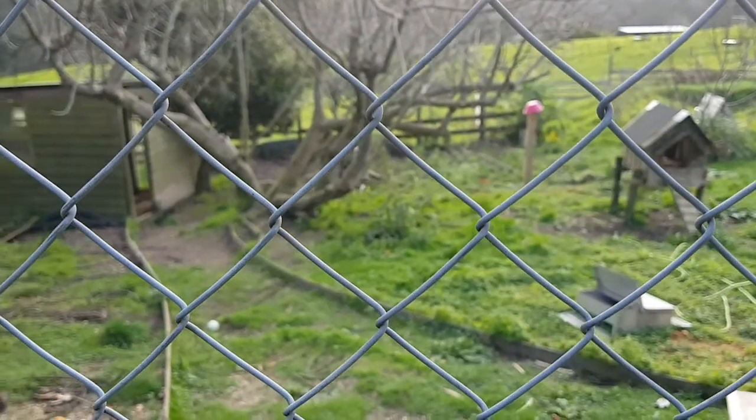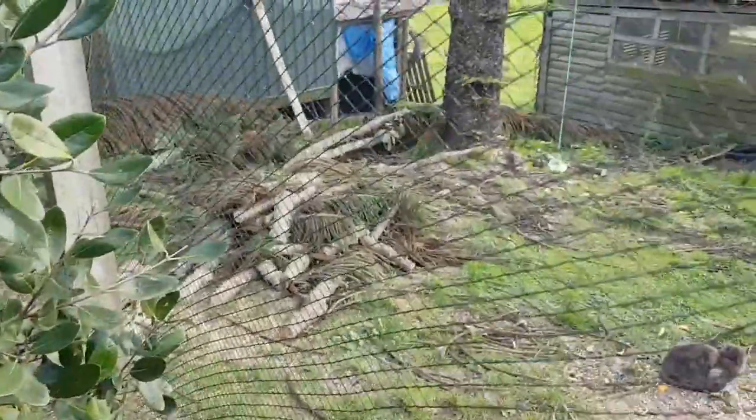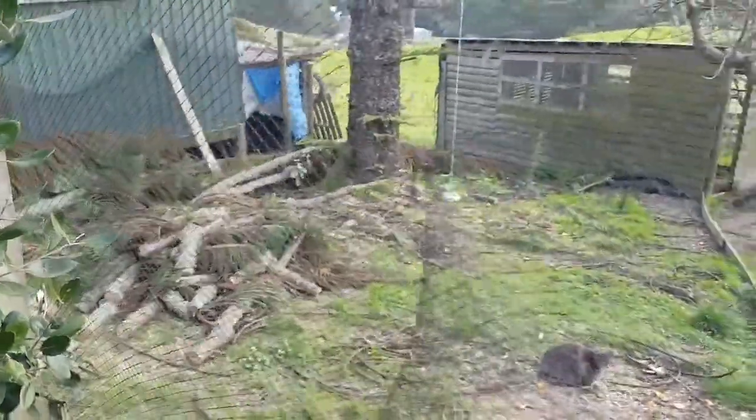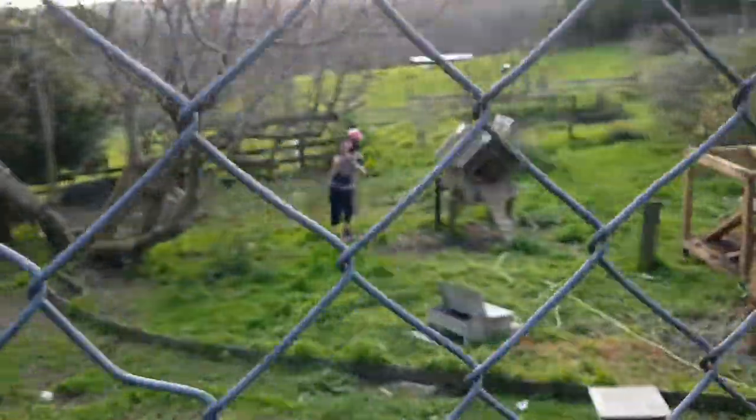Got a chainsaw today and chopped a whole bunch of wood. It'll be perfect for the summer outdoor fires.